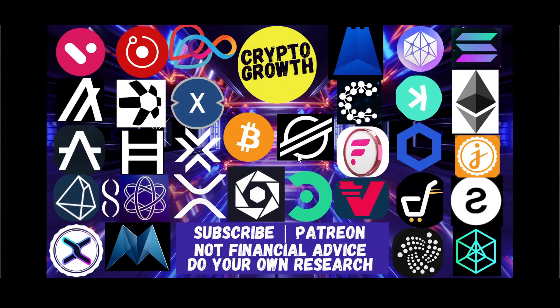Hey Crypto Growth fam, how's it going? This is your host Shazib signing in. We're back with another video. In this video we will be discussing Stronghold SHX Universal Standard — it's going to be an interesting one. So make sure to watch till the end.